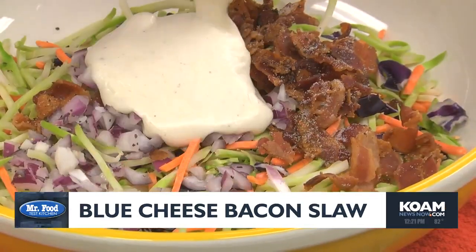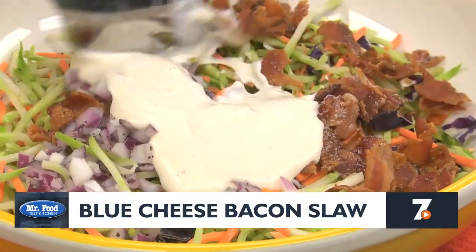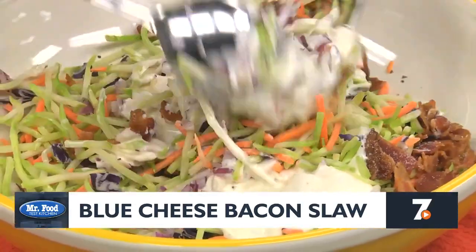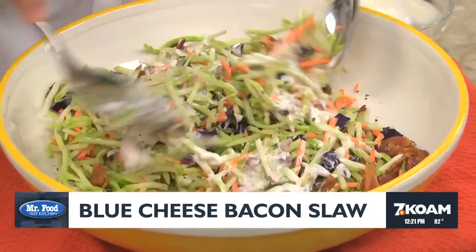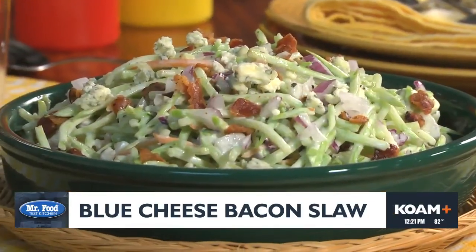And for the part that gives this its rich creamy texture, we pour on some bottled ranch dressing and give it a good mix. Boy, this is looking amazing. We top it with some crumbled blue cheese and more bacon if you want. Once it's chilled, it's ready to serve.